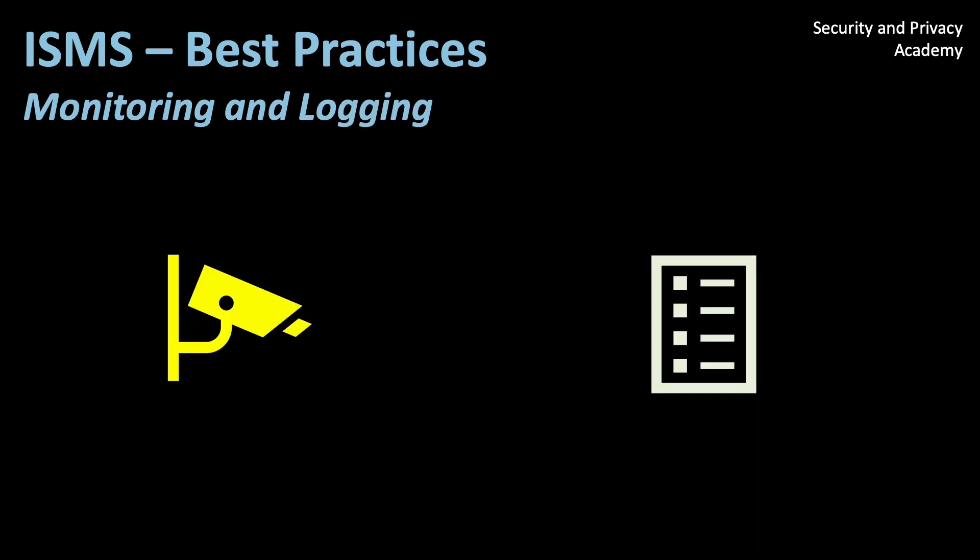Monitoring and logging are an essential part of any ISMS. You can look at any of my videos on cyber attacks and you will notice that if you monitor and log data access, you can quickly identify malicious actors if, for example, you notice data access from someone who should not have access.